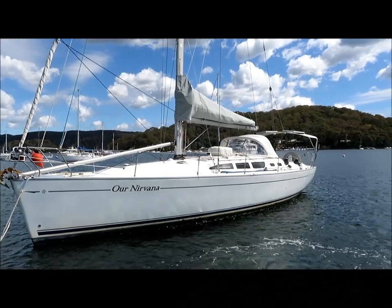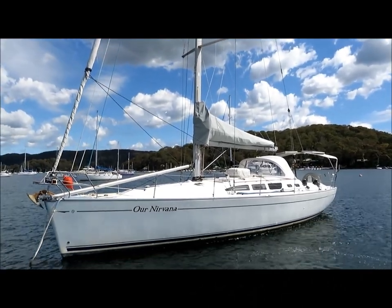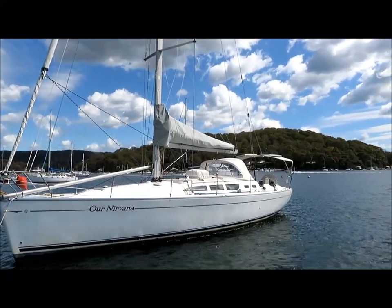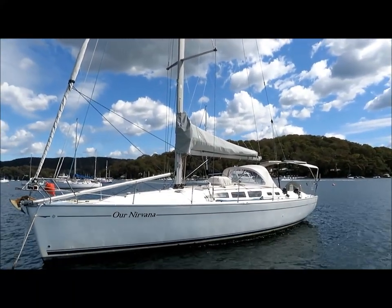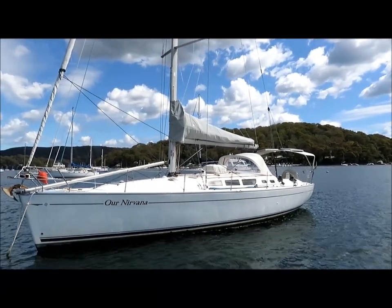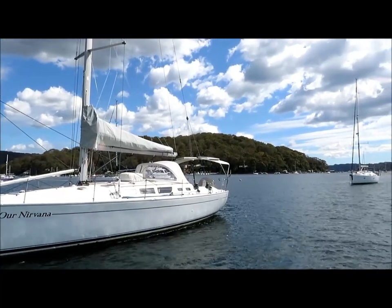Hi, this is Lee Condell from Performance Boating. Today I'm showing you over a Sunfast 43. This boat was bought new from Performance Boating and has always been used as a performance cruiser. I've been to New Zealand several times, so I've cruised some good distances.